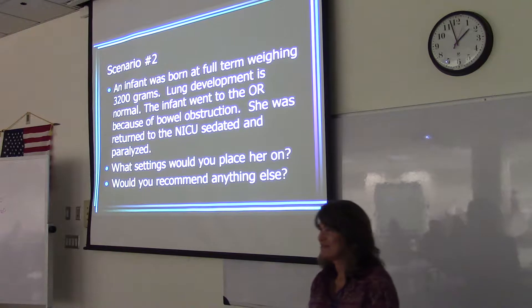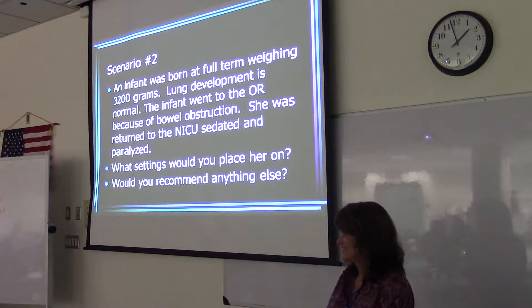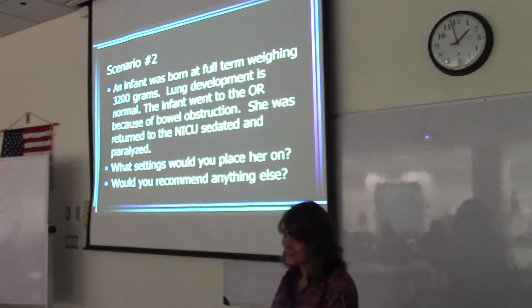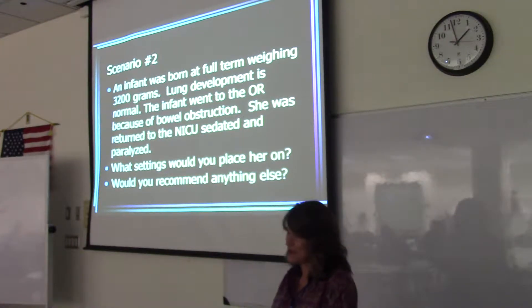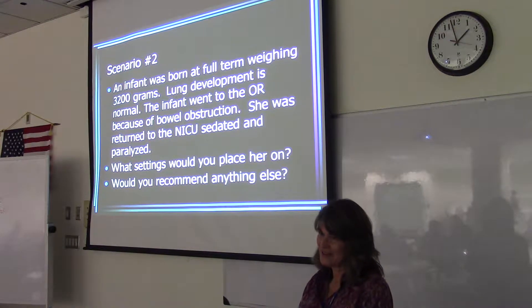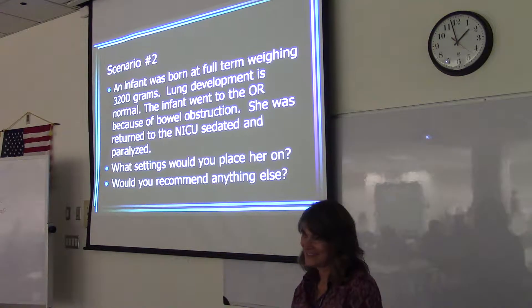What if you're using a servo and you don't have TCPL? Then SIMV, PRVC with pressure support. So SIMV, PRVC — or volume guaranteed — or TCPL with volume guarantee.